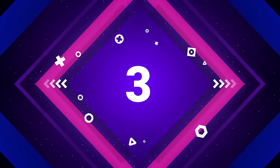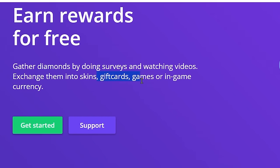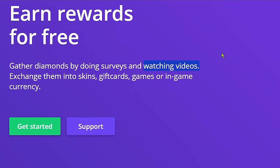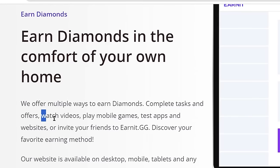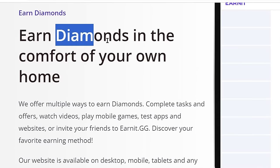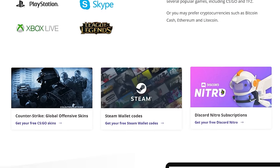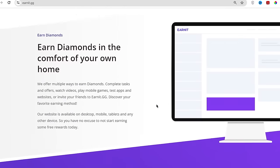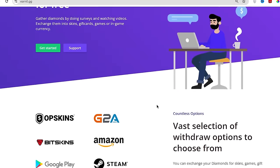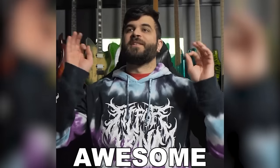The third app on our list is called earnit.gg. Earnit allows you to earn different gift cards by playing games and watching different YouTube videos. You can sign up for completely free from any country. You play popular games, watch YouTube videos, and earn points called diamonds which you can later exchange for real money. They show you ads while you're doing that, and they split the ad revenue with you. Till today, earnit has paid out over $140,000 to its users.